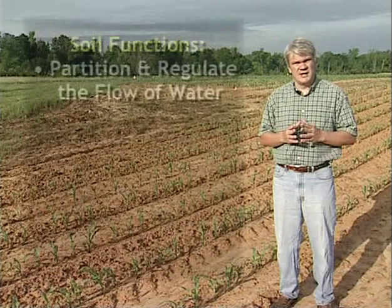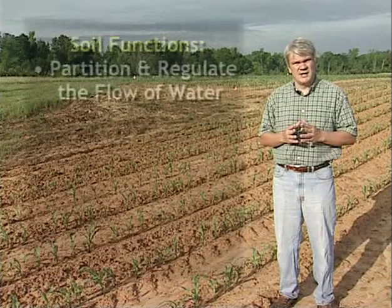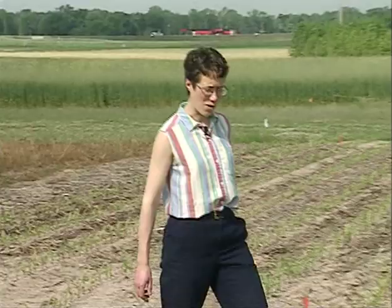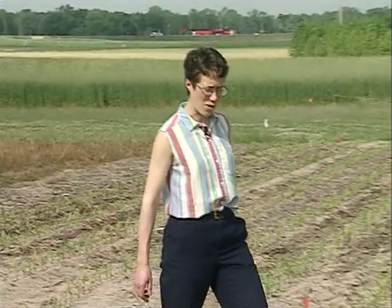We're here at the E.V. Smith Agriculture Experiment Station of Auburn University. We're going to talk about the five basic functions that soils perform. The five functions are: to partition and regulate the flow of water, to cycle nutrients, buffer and filter contaminants, provide structural support, and provide productivity and biodiversity for the environment. Soil quality is the capacity of soil to perform these five functions. If land use is the job description we write for soil, then soil quality is the assessment of the job skills and job performance of the soil.